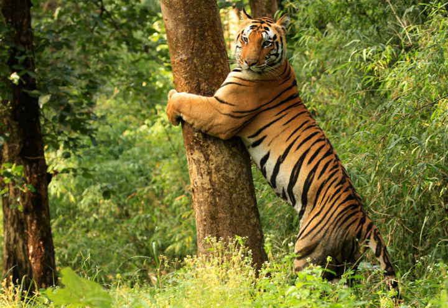Kanha Tiger Reserve has species of tigers, leopards, wild dogs, wild cats, foxes and jackals.